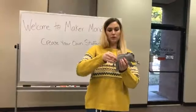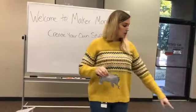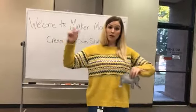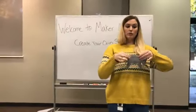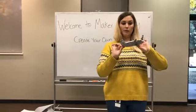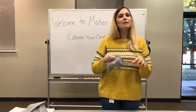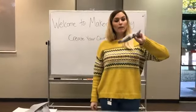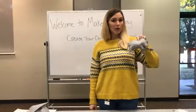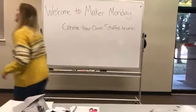So I would cut out another piece of thread, thread the eye of my needle the same way I was doing, and finish my little elephant. That is how you would make your own stuffed animal!